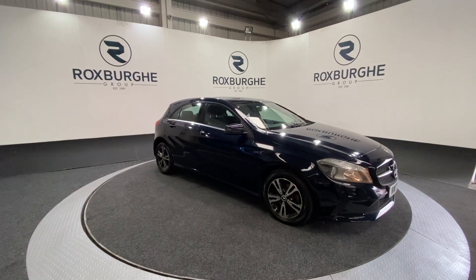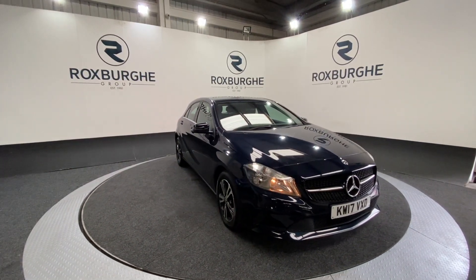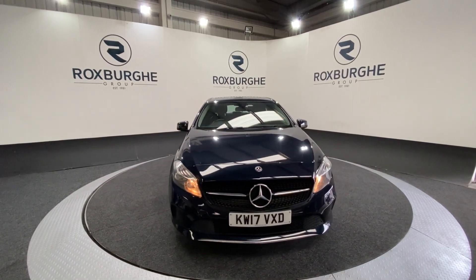Here we have our 2017 Mercedes-Benz A200 DSE. This car comes with a 2.1 litre diesel engine producing 134 brake horsepower, and it's still returning 74 miles to the gallon combined.